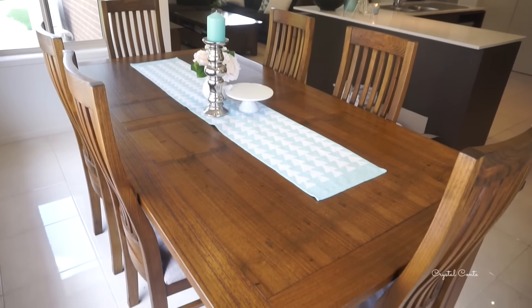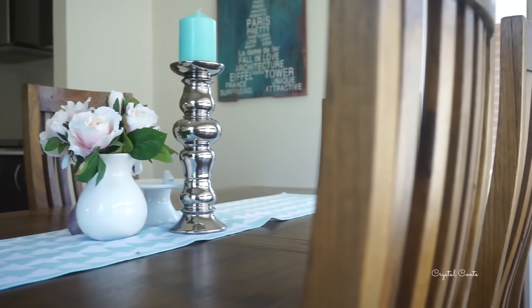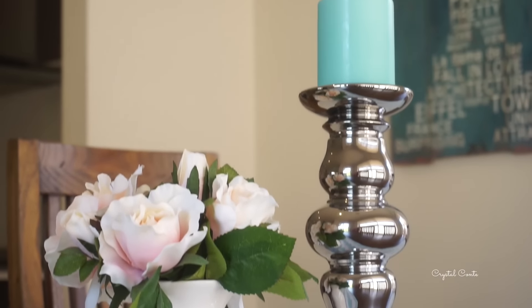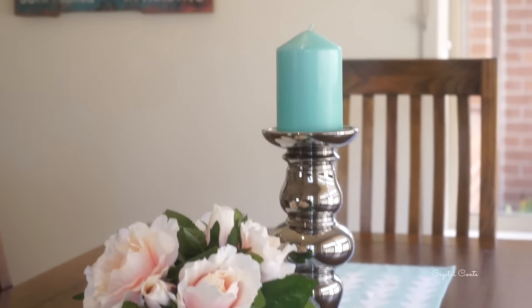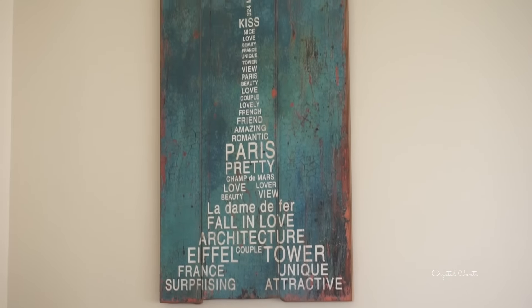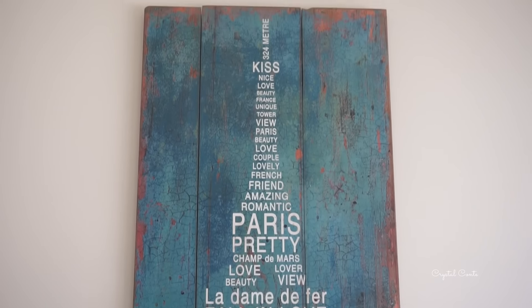And our dining table. This furniture is from Focus on Furniture - it's the wormy chestnut. In the center of the table we have some flowers and decorative bars from Spotlight, so is the candle holder, and it's all on a table runner from Target. Over here we have some artwork from Spotlight - it was the first artwork I think that we got, and it really fit in well with the house.